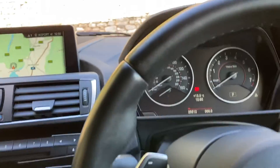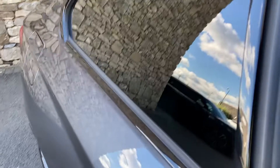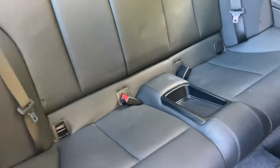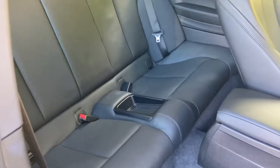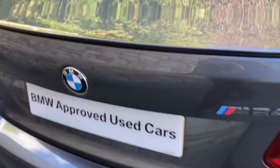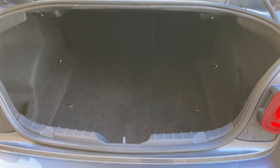Being a coupe, you've got two seats in the back, both with ISOFIX so you can bolt in children's car seats. The 2 Series Coupe is a very practical car — around the back you've got plenty of boot space, and the rear seats split and fold down if you need even more room.